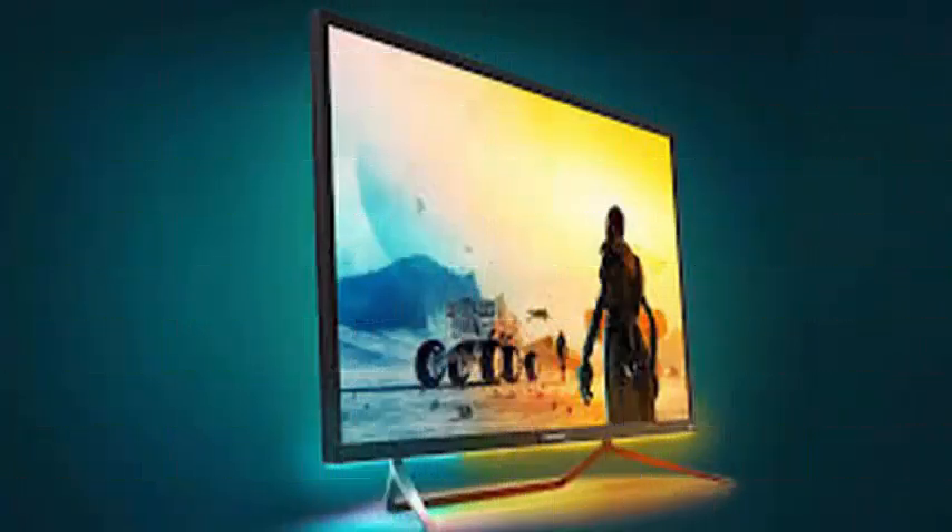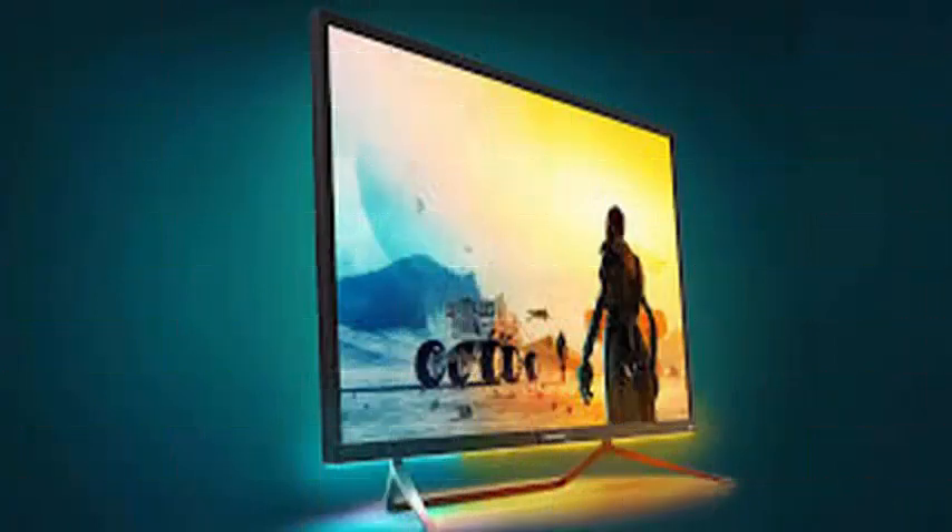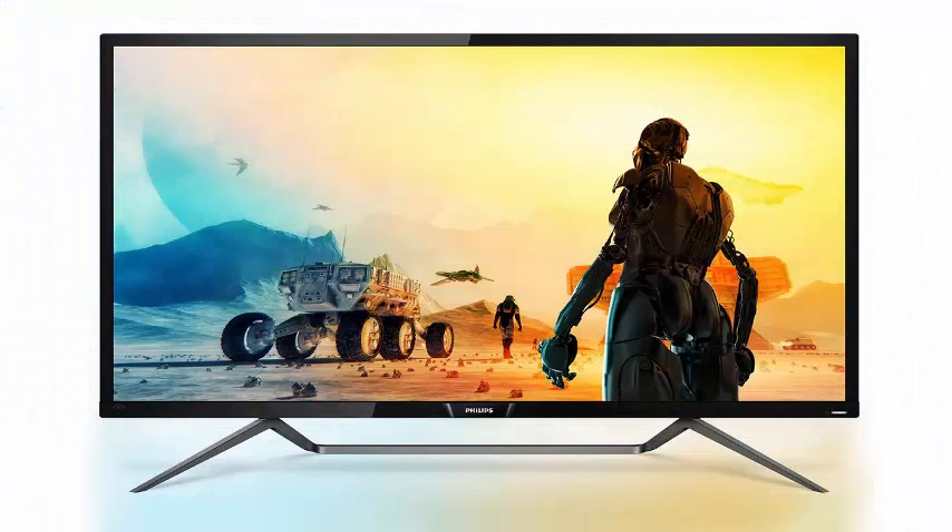The Display HDR certification guarantees consumers an excellent level of performance of the monitor, but none has received the highest level — until now. The 43-inch 436 M6 Momentum is the first to obtain HDR 1000 approval, ensuring excellent brightness of 1000 cd/m² and deep blacks.